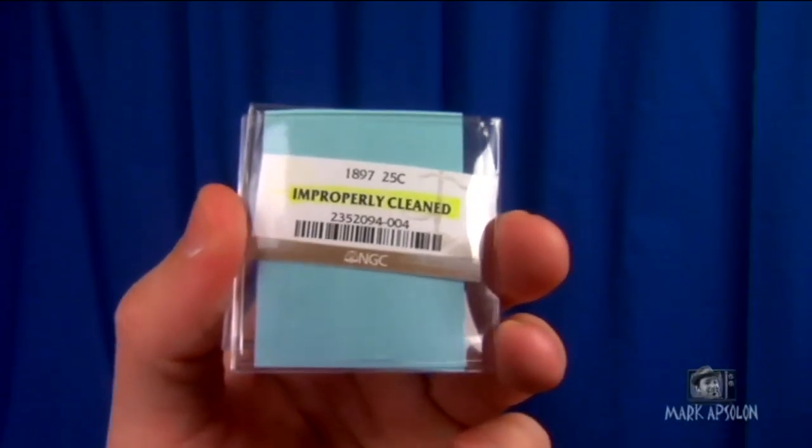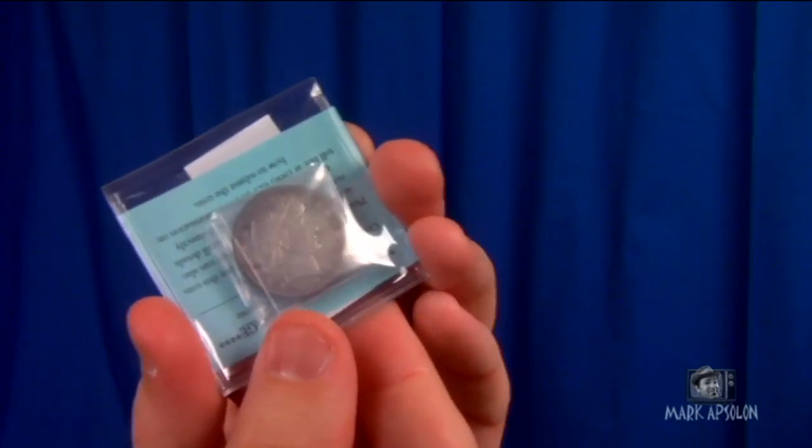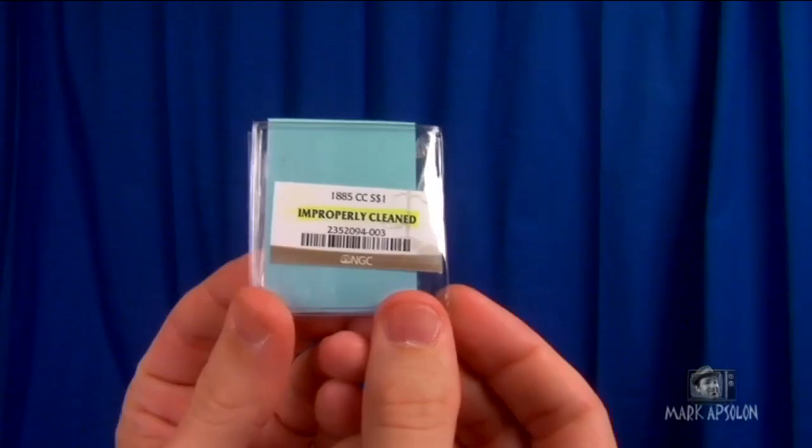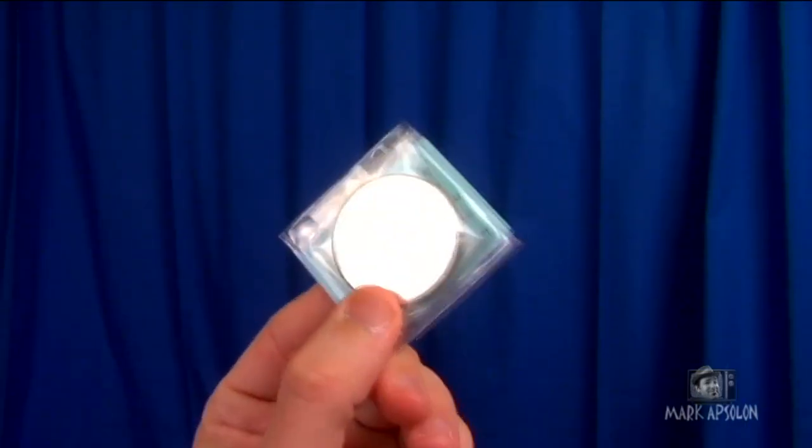The 1897 Barber quarter proof came back as improperly cleaned — and by looking at it I could tell that when I sent it out. And the 1885 Carson City Morgan came back as improperly cleaned too.